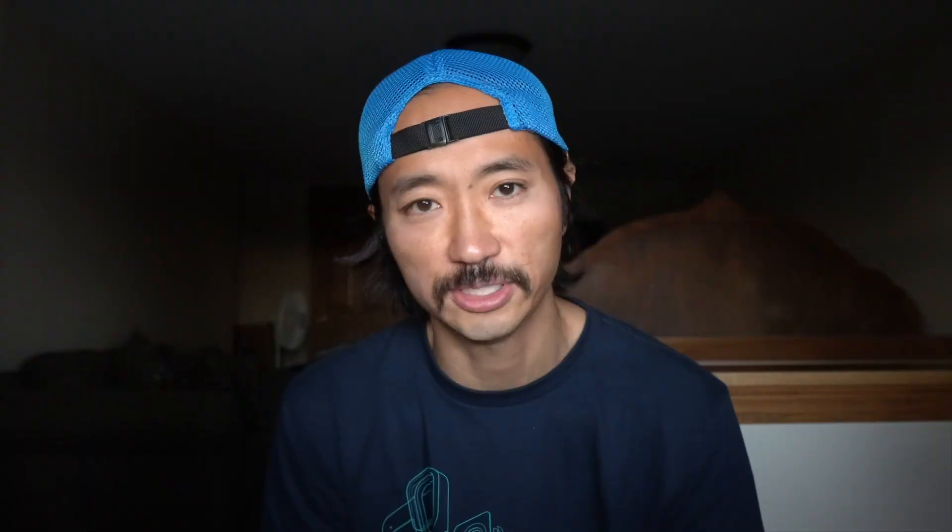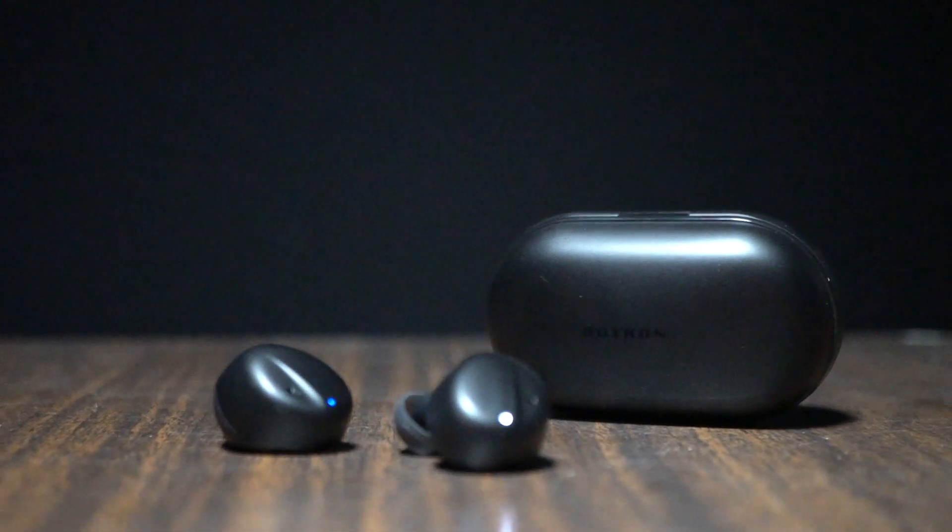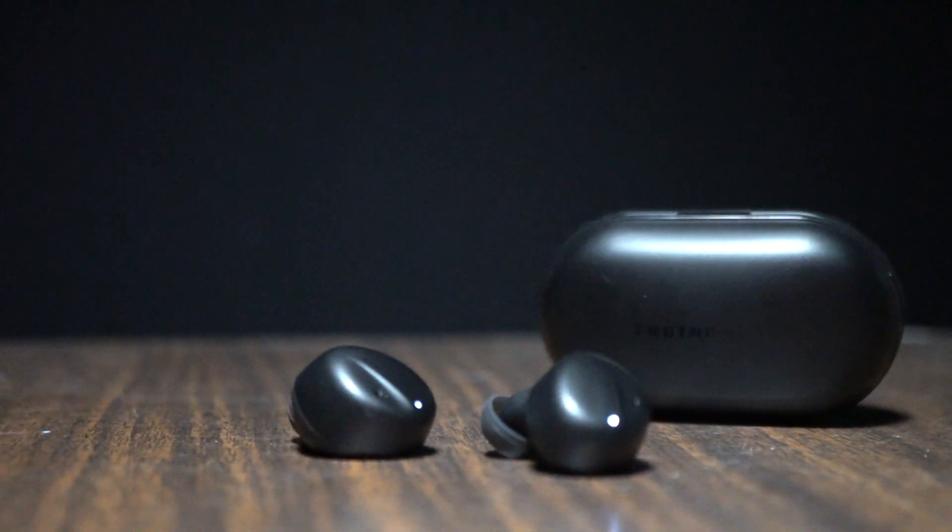In terms of fit, both of them stayed in just fine — neither had any problems. I felt like the TaoTronics design always makes me a little concerned and I thought I might lose one during the race, but it never fell out, so it was fine. During all my running and cycling I didn't have any problems with either of the earbuds.